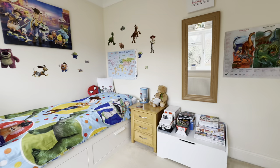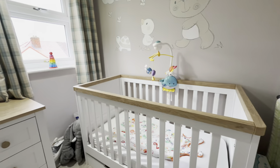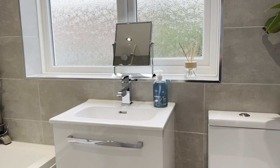Heading to the rear of the property, we've got the second double bedroom — another good size room — and from here you've got great views over the garden, which is really quite private with nobody looking back into the property from here at all. Finishing off the upstairs, we've got the traditional single bedroom as well as a recently refurbished bathroom which has been completed to a high standard.